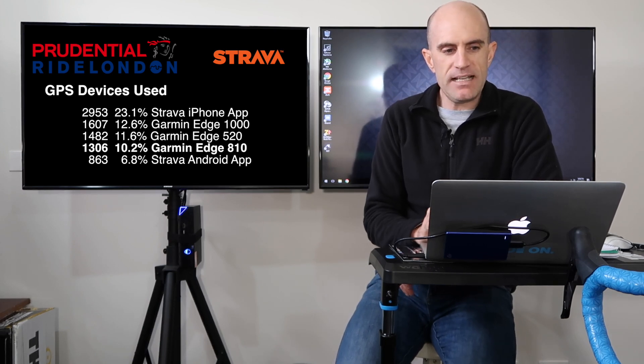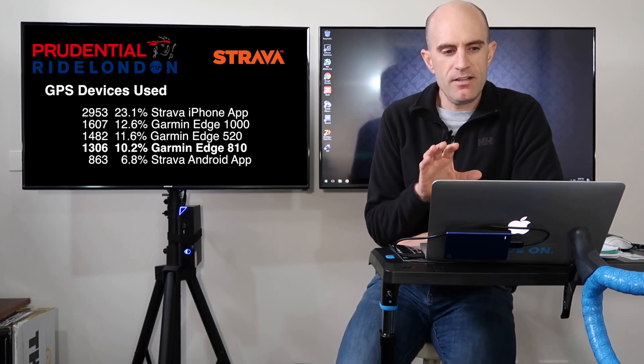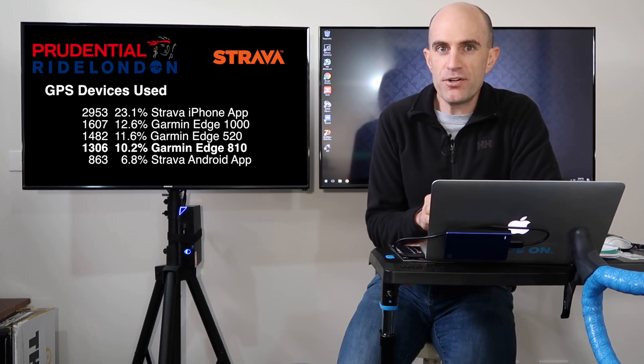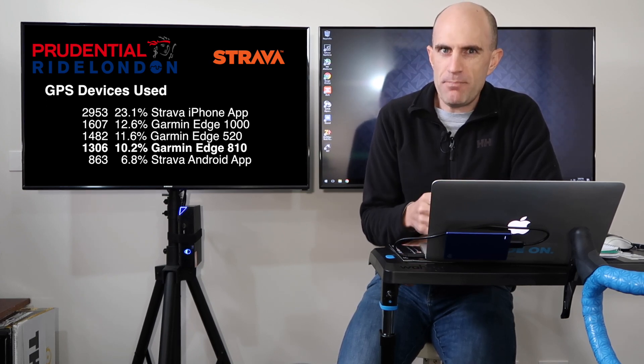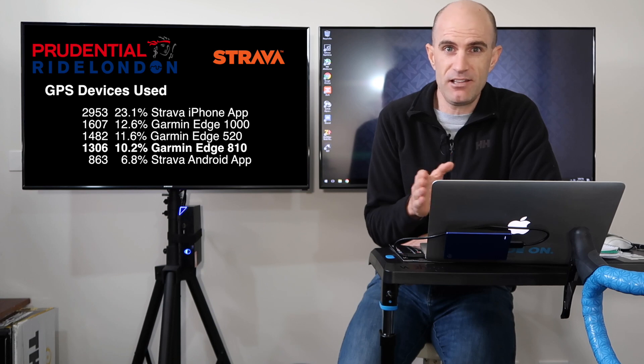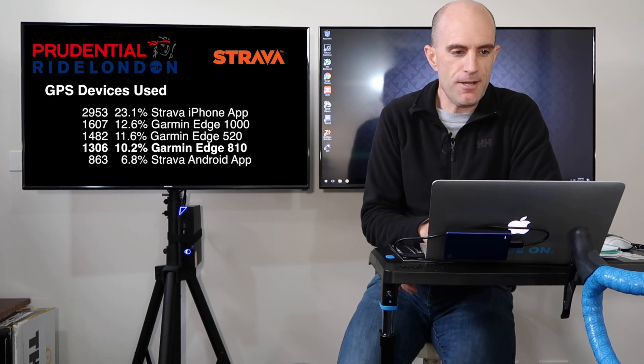The Garmin Edge 810 coming in fourth place. That device is getting on in years now. If you're an owner of an 810, watch your battery life. You can get third-party batteries and replace those, but if you're only getting four, five, or six hours out of that device, that's a lot less than what you'd get out of it new. Maybe start looking sideways at other alternatives.